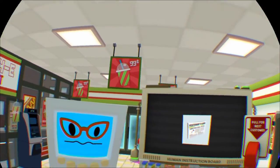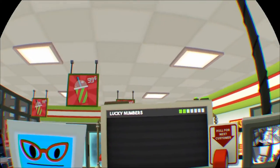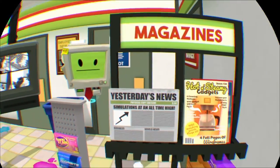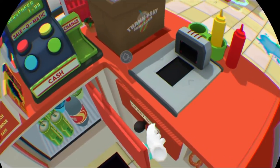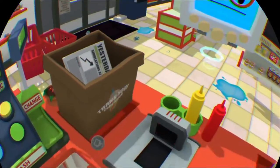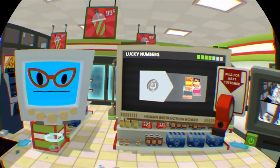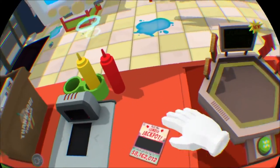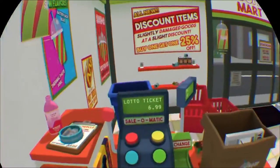I'll take a paper copy of yesterday's news. And I'll take my daily lottery ticket as well. Oh dear, I'm feeling a little faint today, dearie. Do you think you could scratch that lottery ticket for me? You can use my quarter. Oh my — Granny's gonna buy a new stick of RAM.